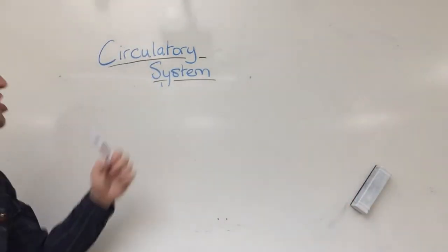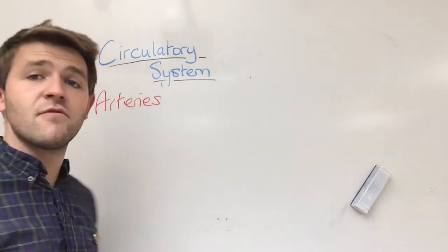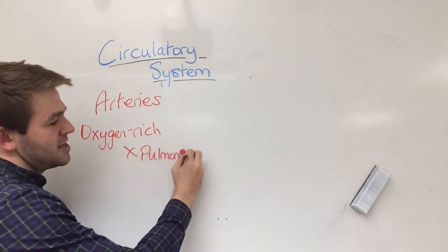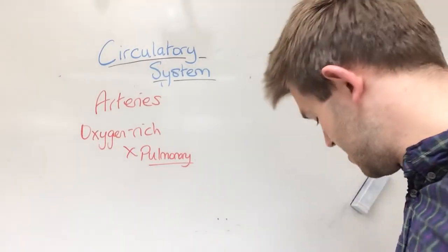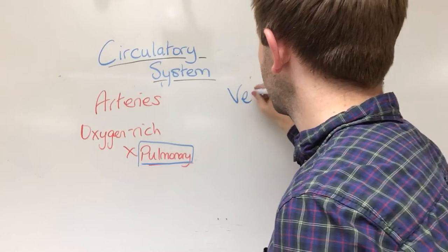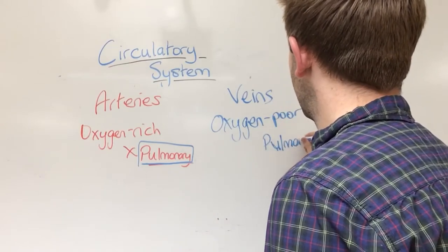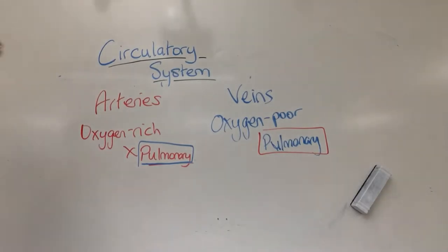In my circulatory system, arteries come from the heart and are therefore usually oxygen-rich — they have lots and lots of oxygen. The only artery that's not oxygen-rich is the pulmonary artery, because that's the one going to the lungs to collect oxygen. Veins, on the other hand, are oxygen-poor — they don't have much oxygen. The only exception is the pulmonary vein, because the pulmonary vein does have lots of oxygen itself.